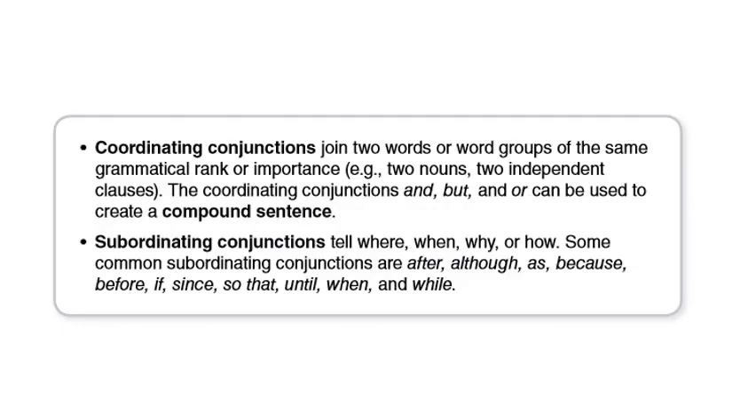Just as a revision: coordinating conjunctions join two words or word groups of the same grammatical rank or importance — for example, two nouns or two independent clauses. The coordinating conjunctions 'and,' 'but,' and 'or' can be used to create a compound sentence. So we use these coordinating conjunctions to make compound sentences.